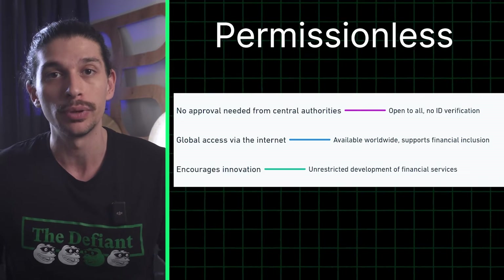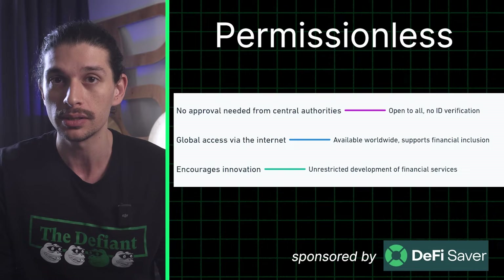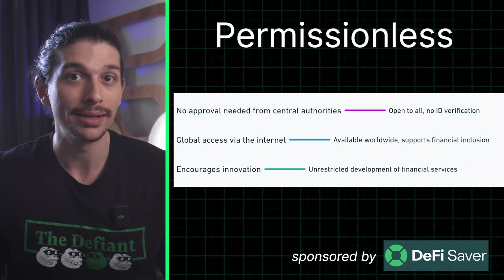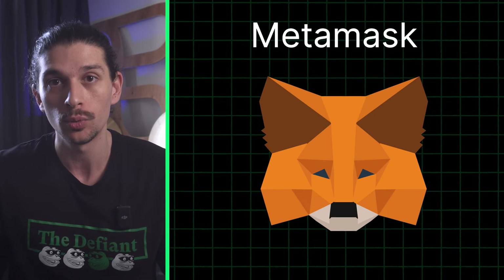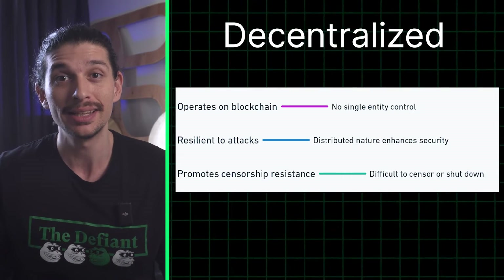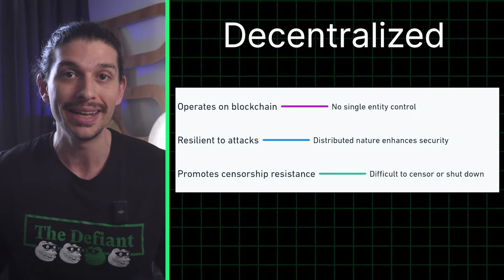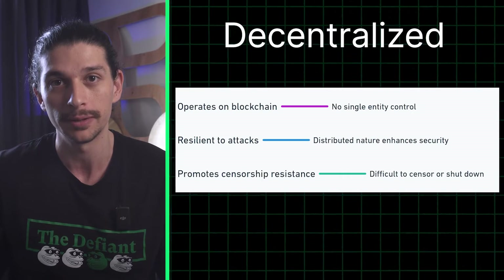Second, DeFi is permissionless. Anyone with an internet connection can access DeFi protocols and services, regardless of their location or background. All you need is a crypto wallet, which will allow you to store and spend your cryptocurrencies — one popular example is MetaMask. Finally, DeFi is decentralized — it's in the name. Instead of being controlled by a single entity, DeFi platforms are distributed across a network of computers, making them resistant to censorship or a single point of failure.